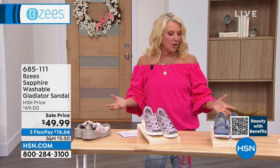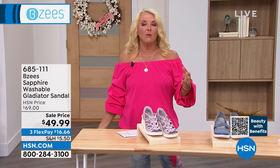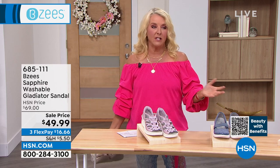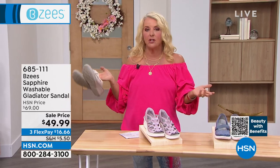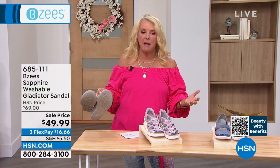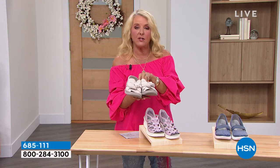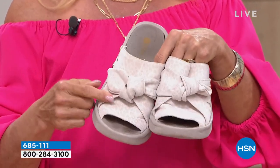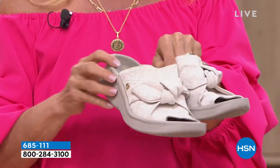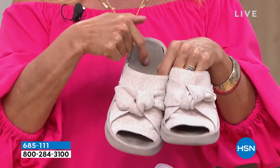I literally wear BZs into work almost every day. If you catch me going out in the afternoon or meeting friends for lunch, I'd probably have my BZs on. This is a pair I've had for probably three years. I actually have three pairs of BZs with one more in my cart right now. I love them because you can wash them and they never stink.